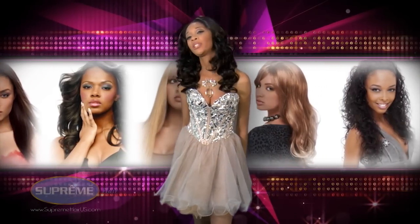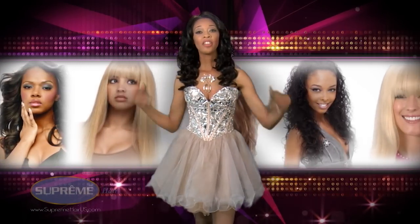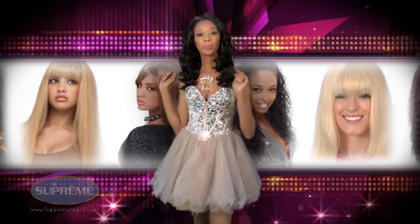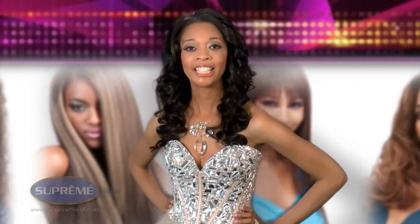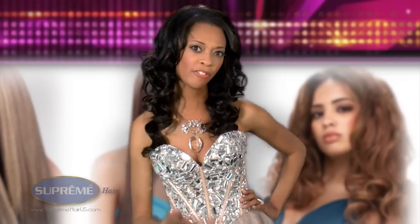Are you ready to release your inner diva, goddess, the queen that you are? Well Supreme is the luxury line, the Bentley, the Rolls Royce of hair extensions and wigs. Any beauty product that you buy from Supreme, don't you worry. You know you're going to be the queen. You're already gorgeous, but Supreme is going to take you to the next level. Get ready — it's 15 minutes to fabulous.